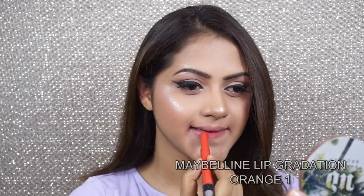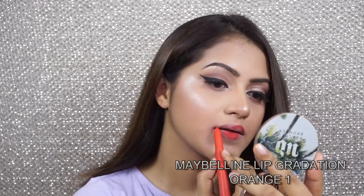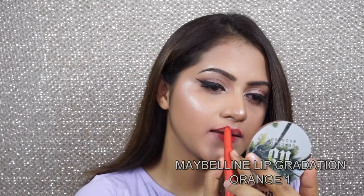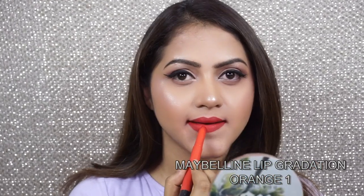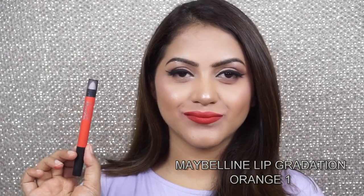My next favorite is from Maybelline — it's their Lip Gradation in the shade Orange One, a beautiful bright orange shade perfect for summertime. This shade is one of my favorites from Maybelline; even their shade Mauve One from this lip gradation is one of my favorite go-to colors. It's a very good matte formula, very comfortable on the lips, and extremely pigmented.